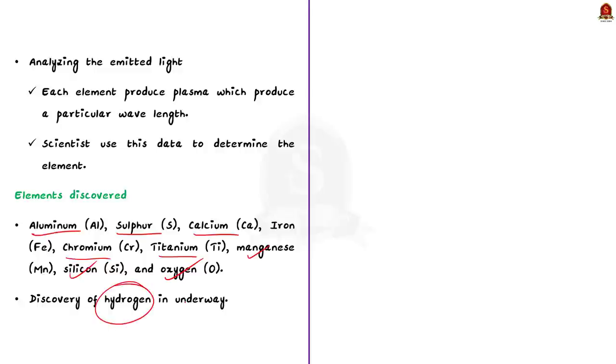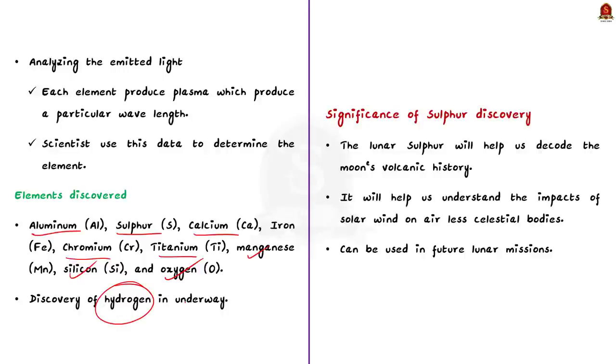Why is the discovery of sulfur significant? This discovery gives us a lot of insights into the lunar surface. Sulfur is a volatile element, meaning it typically evaporates at relatively low temperatures. Its presence on the lunar surface suggests that there might be processes on the moon that preserved sulfur-containing materials, possibly volcanic activity or impact events. Studying lunar sulfur will help us decode the moon's volcanic activity.